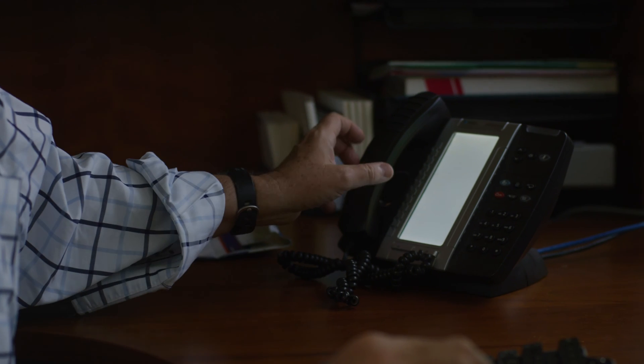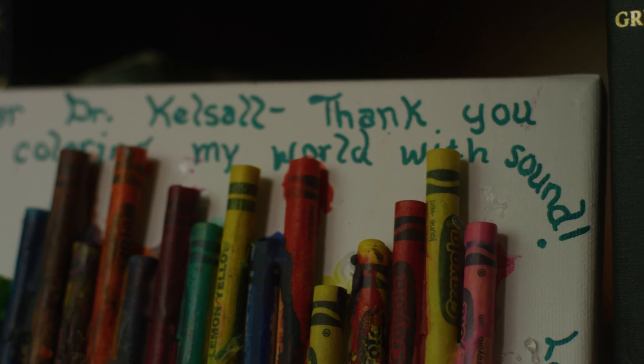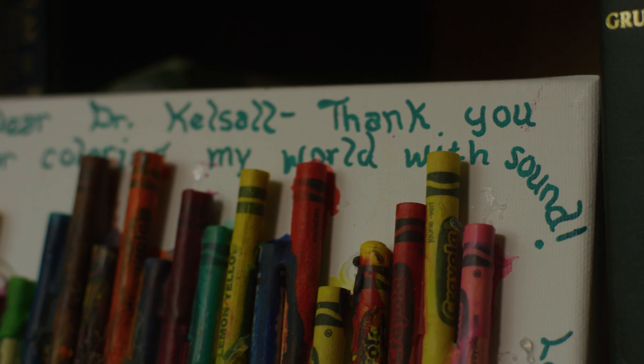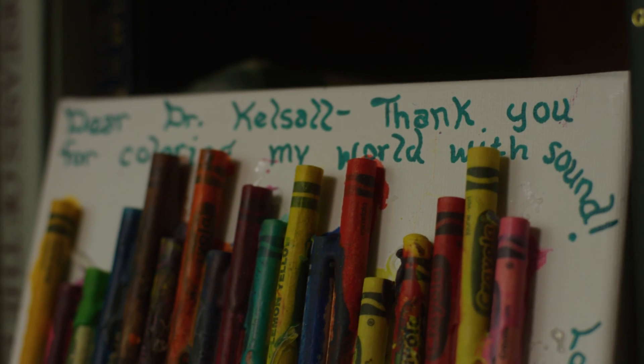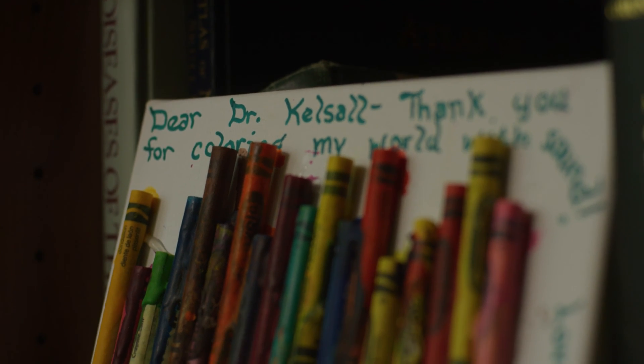We have a network now of local audiologists that are doing programming, which has really helped — patients can come down, get the surgery, but then stay in their local community and travel less far to get the programming that they need. That's a story that we hear over and over with patients: why didn't I do this ten years ago? It's a long time for people to be trying to deal with this level of hearing loss.